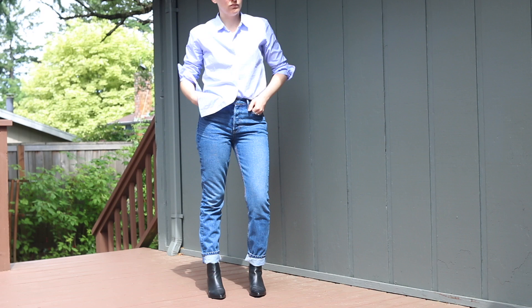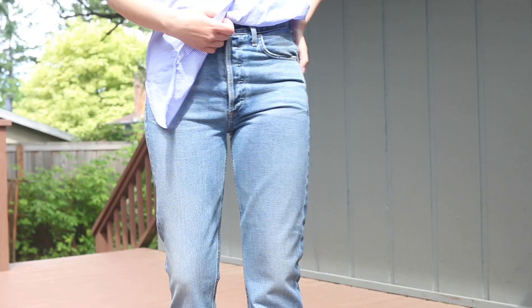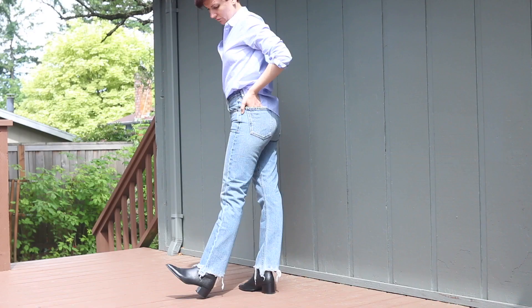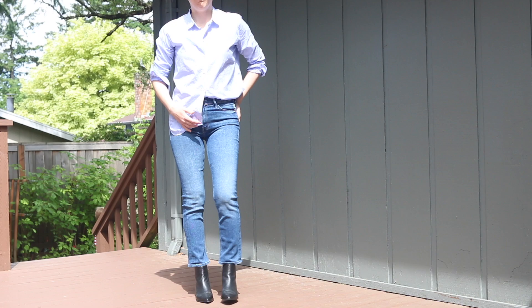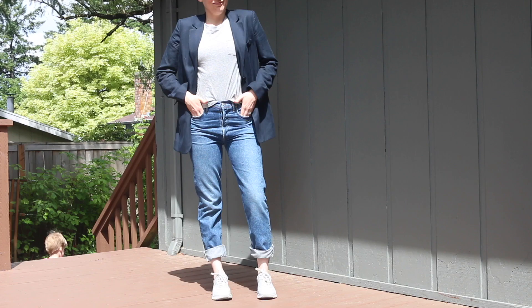My favorite jean for the length was the Charlotte Crop — I liked that it hit right at the top of the foot. The next look is minimal. My highlights were that my favorite rise was the Charlotte Crop, and my favorite hem was also the Charlotte Crop because I loved that distressed hem — it adds a little bit of messiness to a very simple, clean outfit. And I think the best hem length was the Dazzler Ankle because it hit right at the top of the boot.